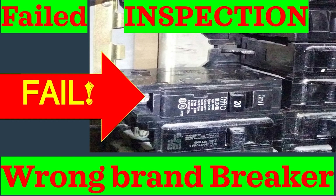All right y'all, good morning — we made it another week, we made it back to Friday. Today we're going to talk about a failed inspection because of a wrong brand breaker.